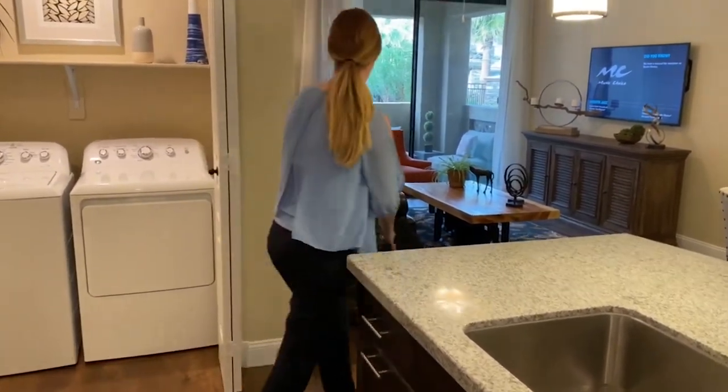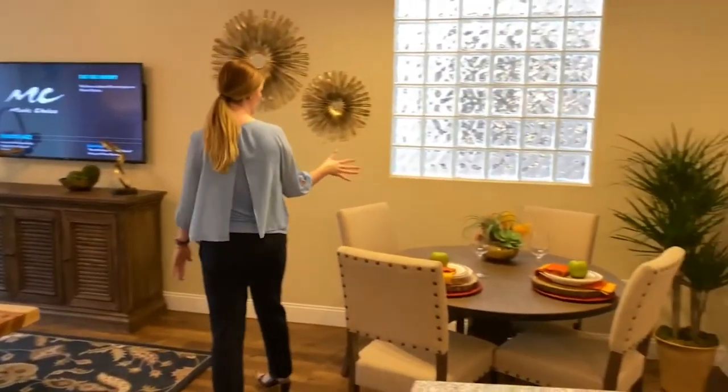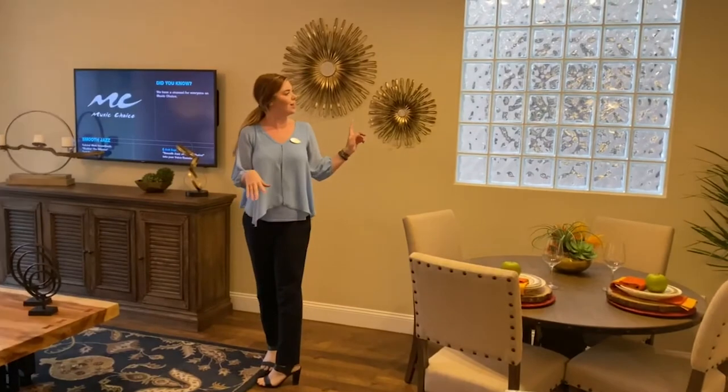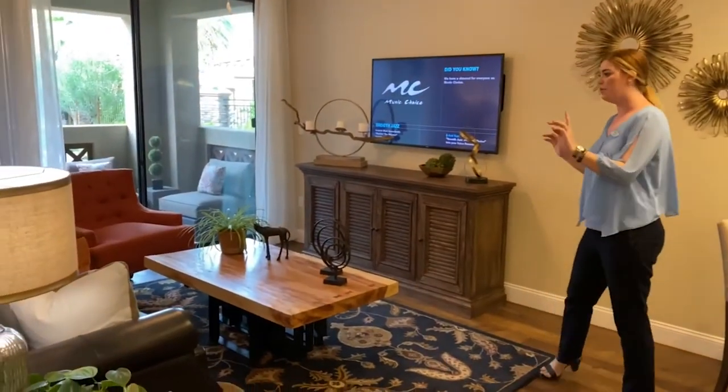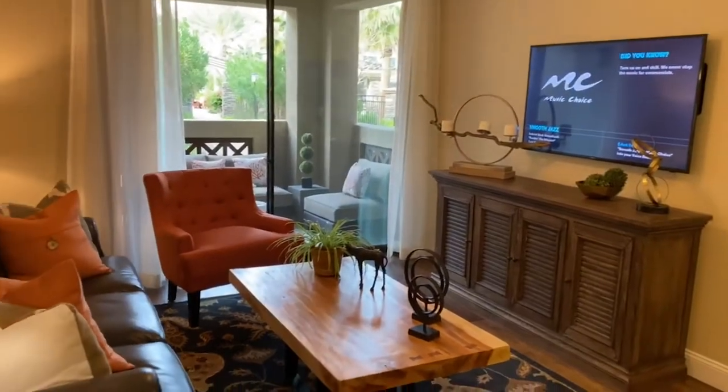Coming into the living room, you do have room for a dining table if you like, or just a little seating area. The window will either be glass or a regular window depending on the exterior — it's set up for both. There's TV hookup on both sides of the apartment so you can configure it however you like.